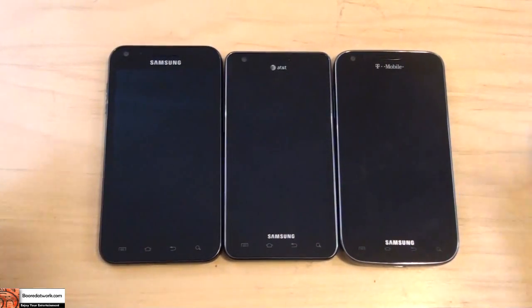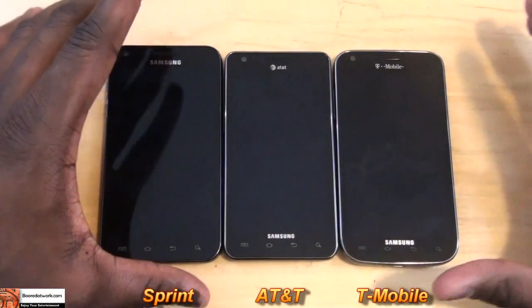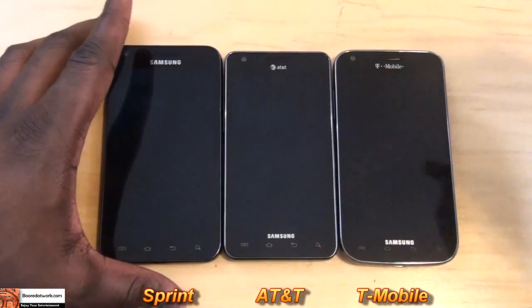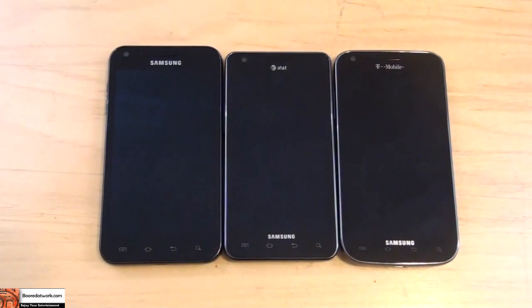So we have the three Galaxy S2 devices for each of the carriers. For purposes of identification, AT&T will be in the middle, T-Mobile is going to be on the right, and Sprint is going to be on the left. So let's first look at the hardware and see the hardware differences between each device.